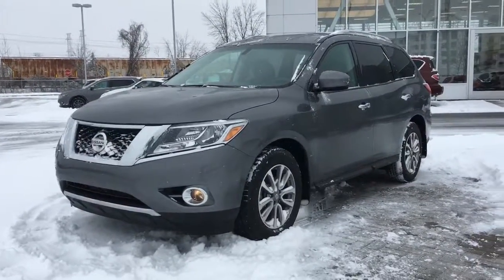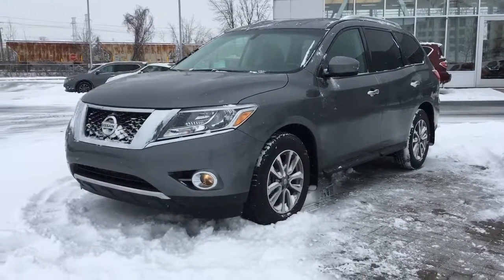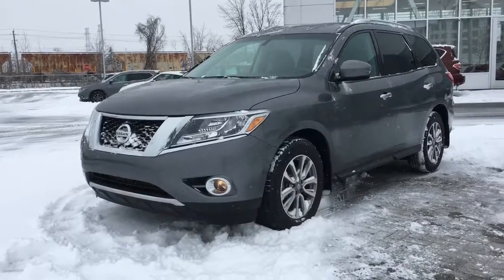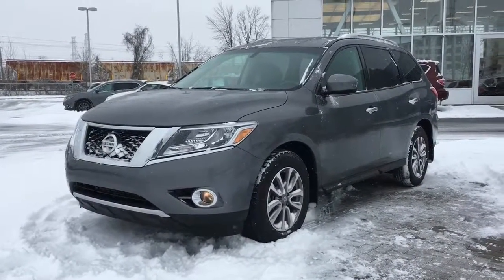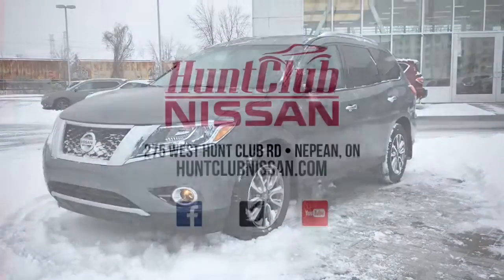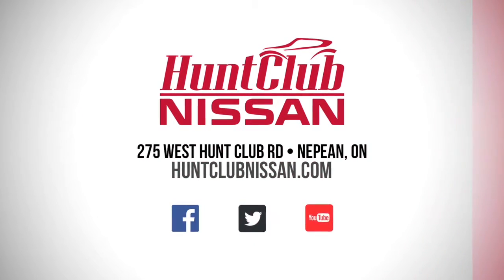And that's the 2015 Pathfinder in a nutshell. Thank you so much for taking the time to join us here today. We are always open at Hunt Club Nissan, 9am to 9pm Monday to Friday, 9am to 5pm on Saturdays, and always open online at www.huntclubnissan.com. My name is Jason — thanks so much for joining me and we'll see you on the next one.